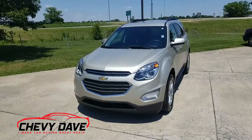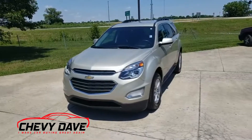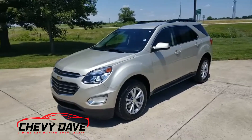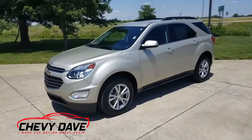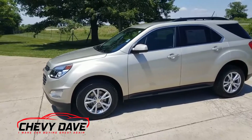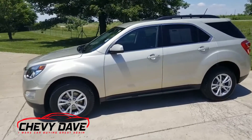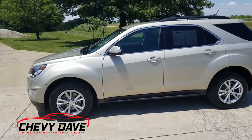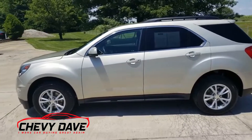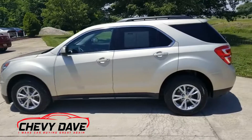Chevy Dave here with a review on this 2016 Chevy Equinox. We just got this in — it's in champagne silver color, it's an LT. It has been through our shop and passed our stripped 127-point inspection. It is available with very low mileage, like 12,000 miles on it, and it's in great shape.